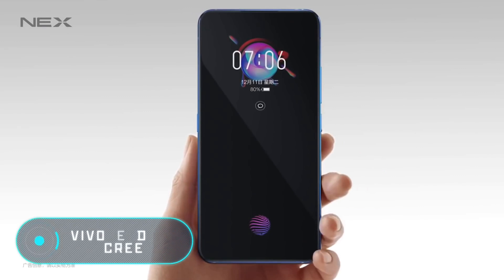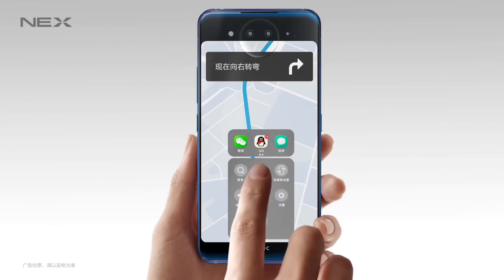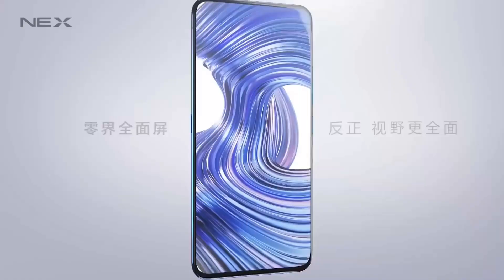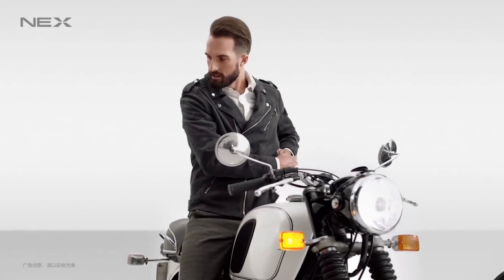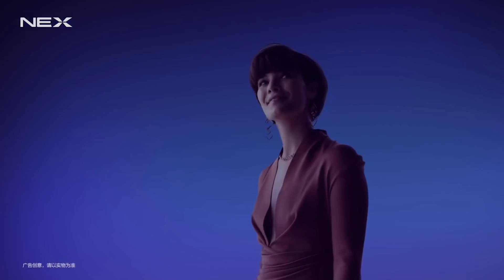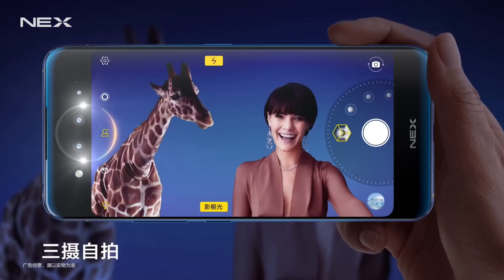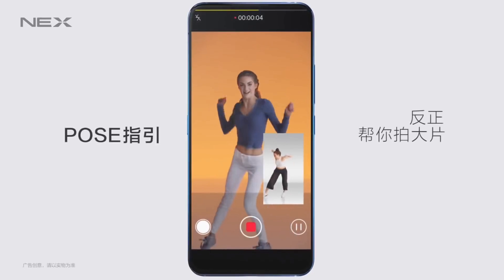Vivo Nex Dual Screen. A unique feature of the last phone we're going to show today is the presence of two AMOLED displays. The device is based on the Vivo Nex, which only had one screen, and shares many characteristics with its predecessor, such as a Qualcomm Snapdragon 845 processor, a graphics controller, and the possibility to use two SIM cards. The RAM has been increased to 10GB, but the main difference is the second 5.49-inch screen. The user switches screens by pressing a special button on the left side, and both screens can work simultaneously.